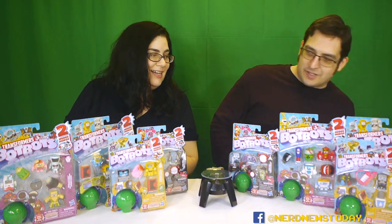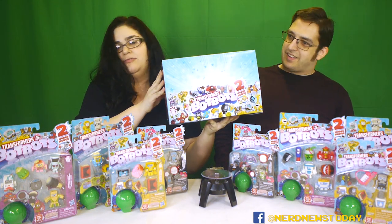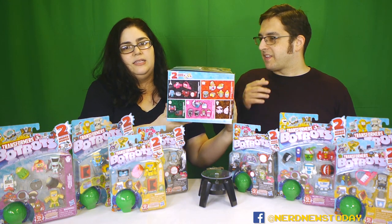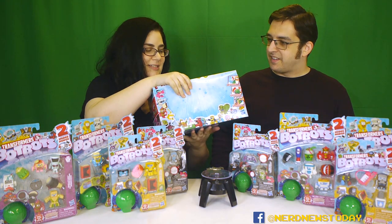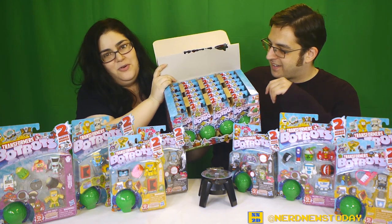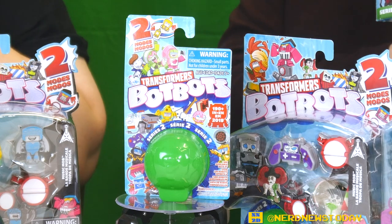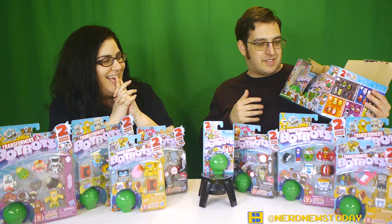That is everything in the blister packs. Now let's see what's in the blind box display. This is a gorgeous box — it has figures on the sides, and it's also a display box. Check this out — we have 24 of these guys in here! There's a green mystery figure right here, and we have 24 mysteries to go through. That's going to be in a different unboxing video.